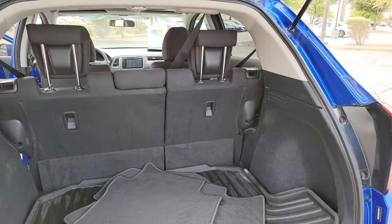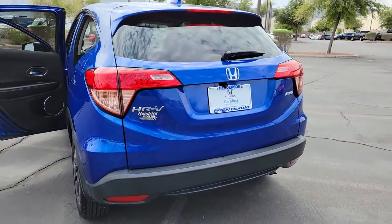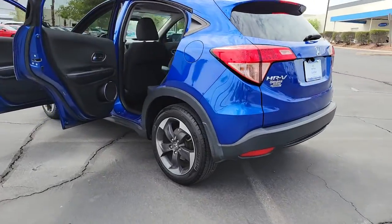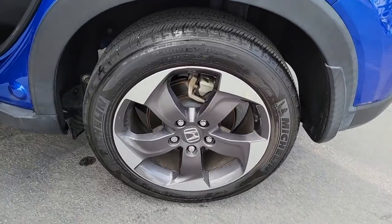These are just some of the great options this vehicle comes with: backup camera, engine immobilizer. This Honda HR-V is the perfect blend of comfort, convenience, and cleverness. Come in for a test drive experience and take a closer look.